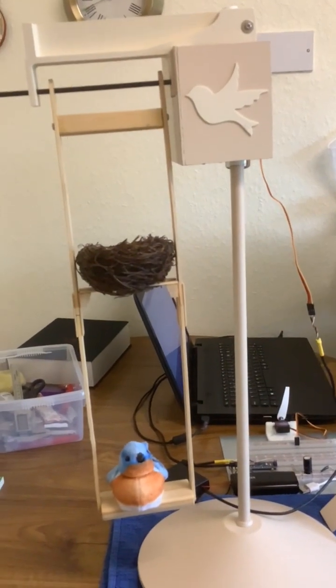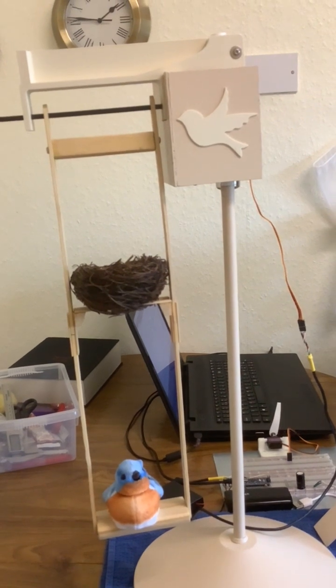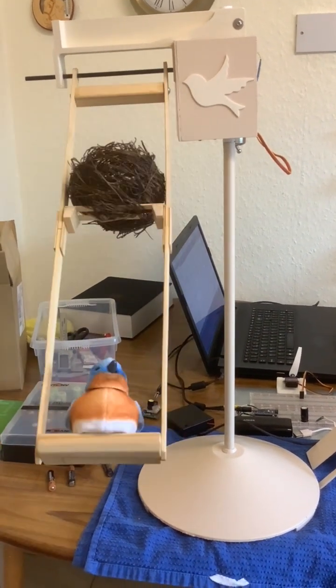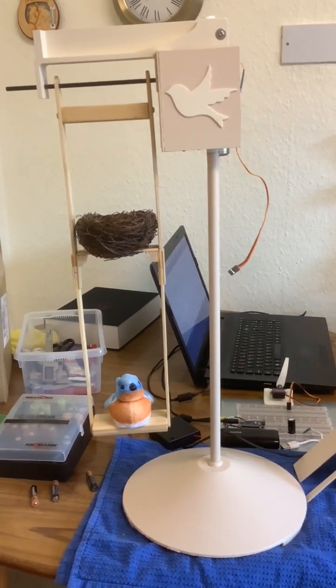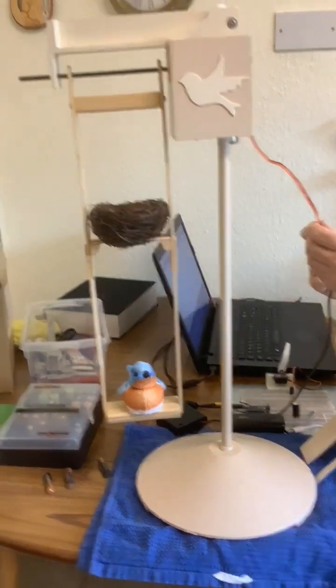We're going to show it the way it was first, which is just driven by a servo tester. Now we're going to compare that with the program that ChatGPT helped with, driving it with simple harmonic motion.